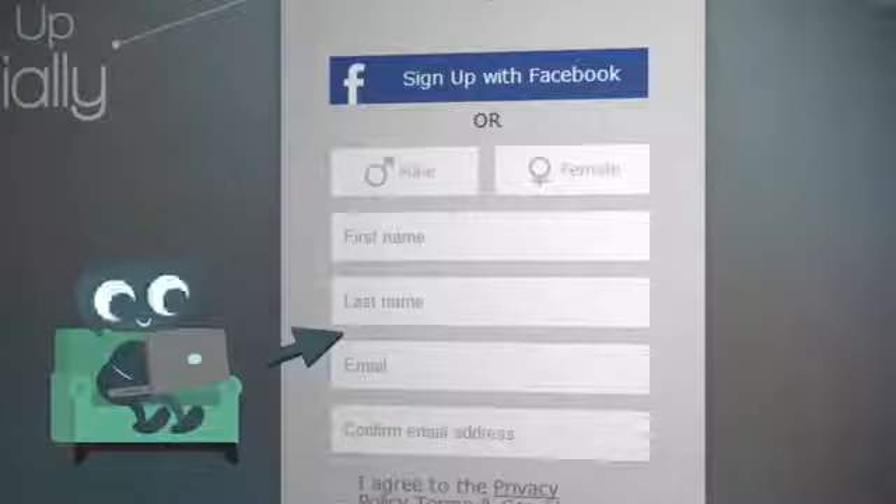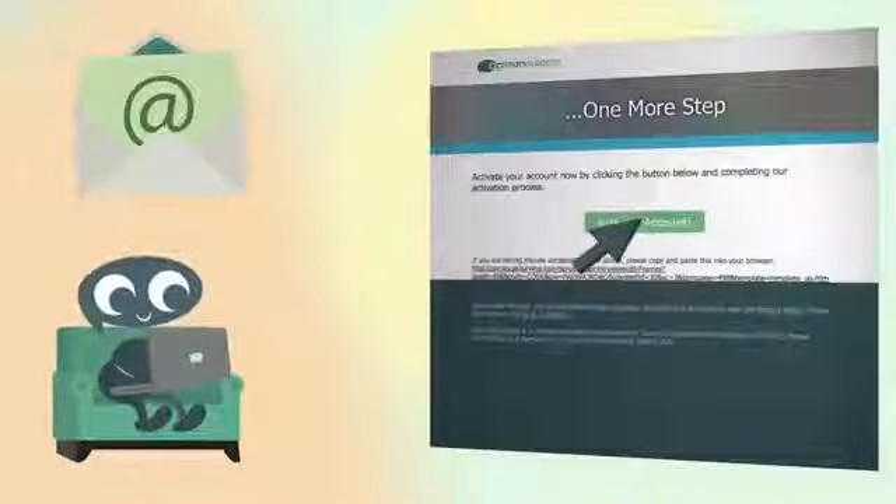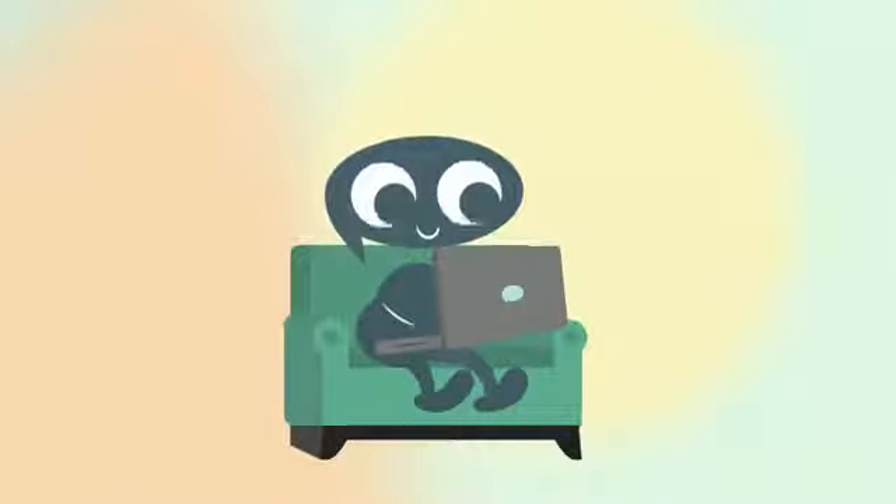So how does it work? Get started by submitting some basic information like name, gender, and email. Then check your email for an official invite to join. Click on the Activate Account button within the invite and once you answer a few questions, you'll be ready to go.